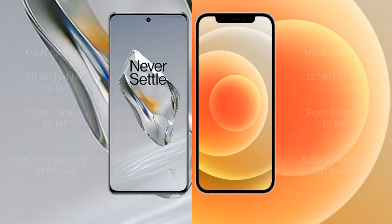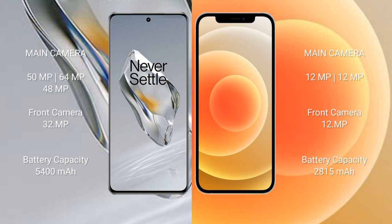OnePlus 12 features a triple camera setup: 50MP plus 64MP plus 48MP, and a 32MP front camera. iPhone 12 features a dual camera setup: 12MP plus 12MP, with an additional 12MP lens, and a 12MP front camera.